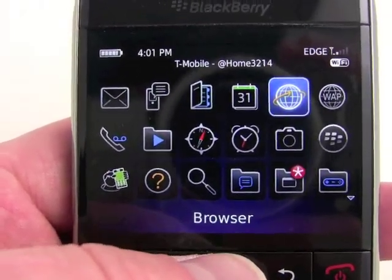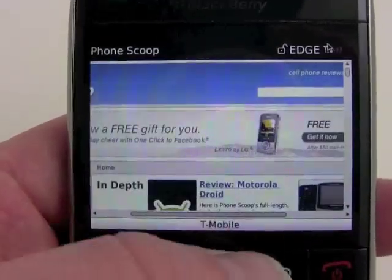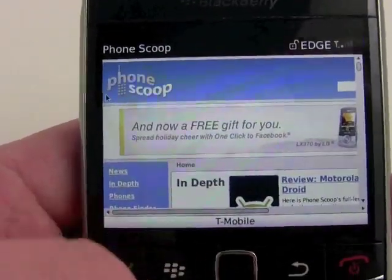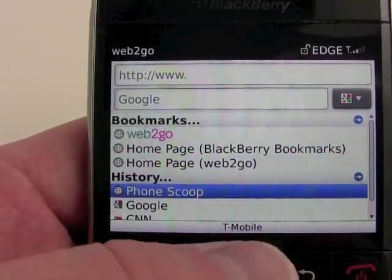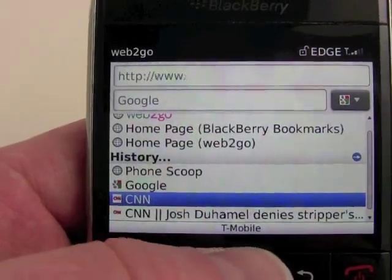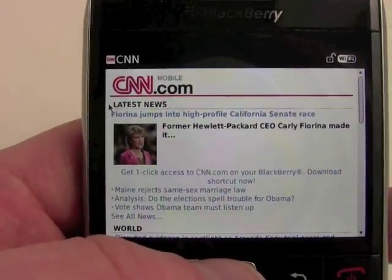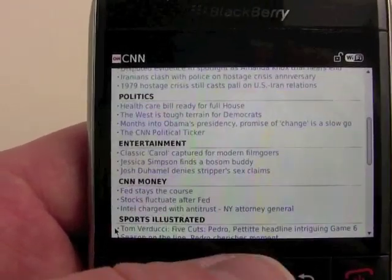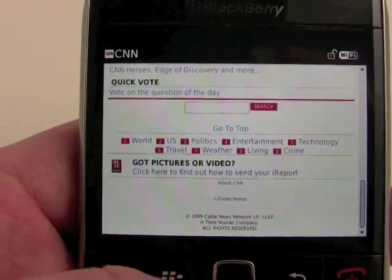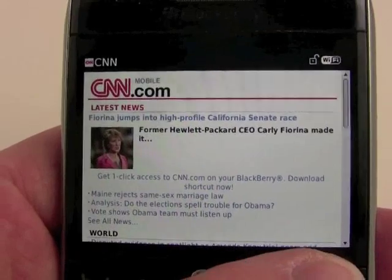We've got a browser here, which we'll load up. And you can see we've done some browsing on good old PhoneScoop. If we choose to go to another page, we can very easily do that — we'll just jump to CNN real quick. You can see it's on Edge and Wi-Fi, and it looks like it's working via Wi-Fi right now. So it's pretty speedy with the Wi-Fi connection, and it also does pretty well with the 3G connection.